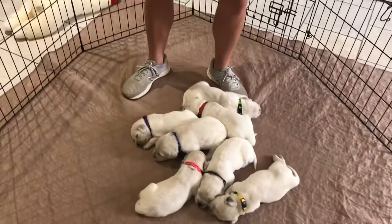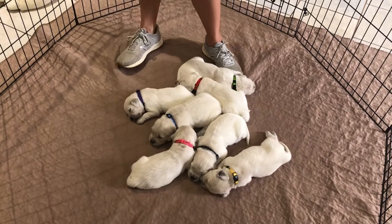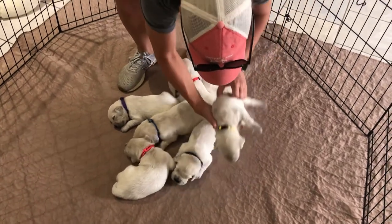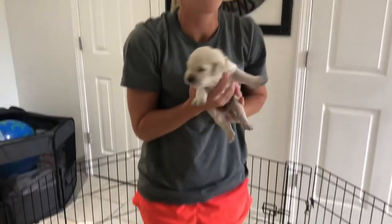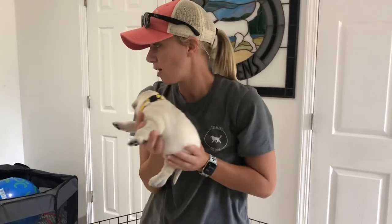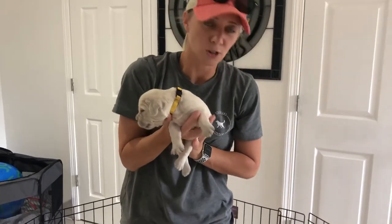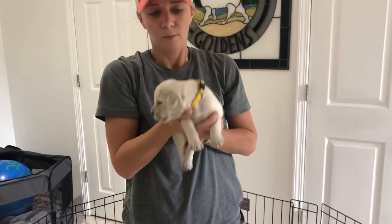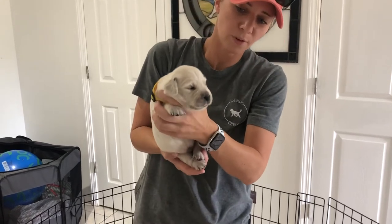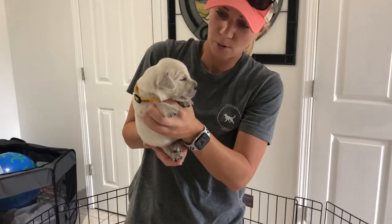Now for our girls. We'll go size-wise, starting with our biggest girl, who surprisingly seems to be our most active girl right now - she's all over the place. This is Miss Yellow. Miss Yellow is 2.8 pounds. Our biggest girl is the same size as our smallest boy, which is kind of common. As of right now she seems to be very active and very curious about what's going on.